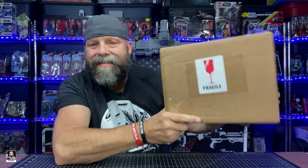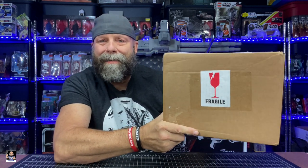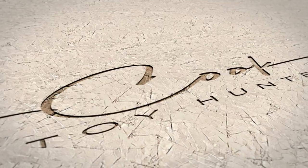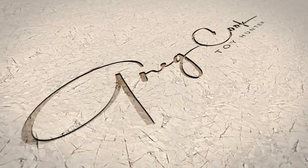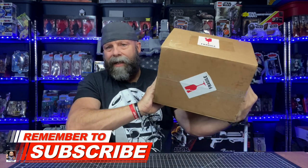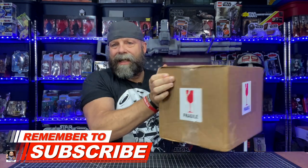Hey, what's up everybody! Welcome back to the channel for another video. Today's video, I got some mail — mail call! This particular box comes from Mike and Jenny Carpenter in North Dakota, and as you can see it has a lot of Funko Geely stickers on it.